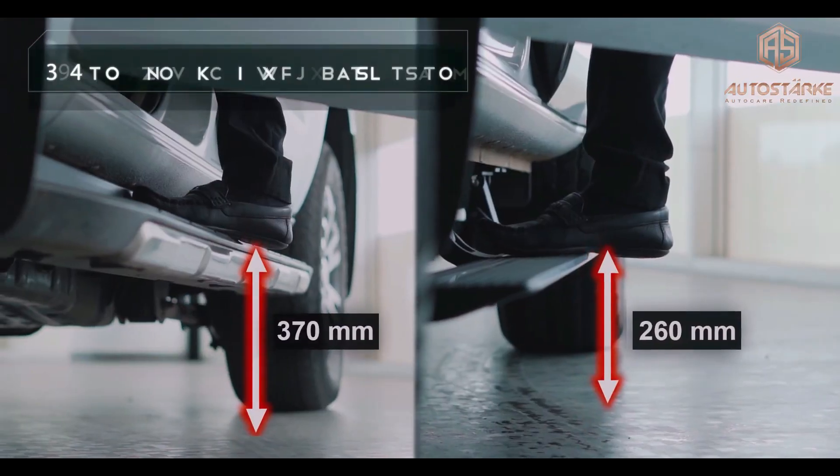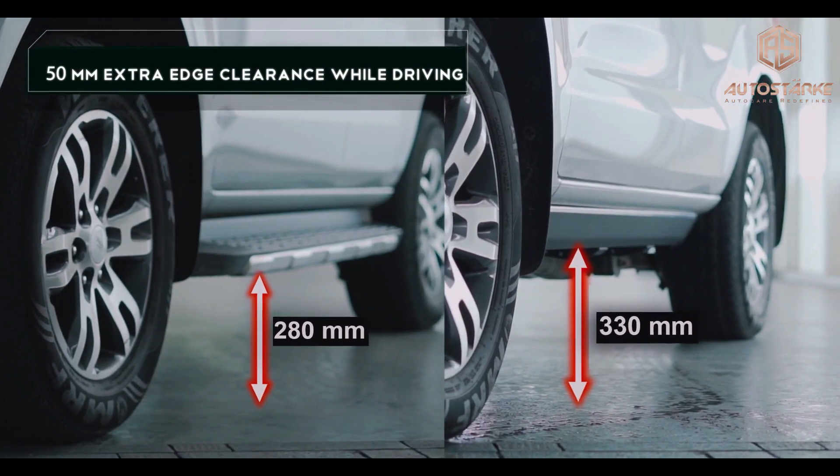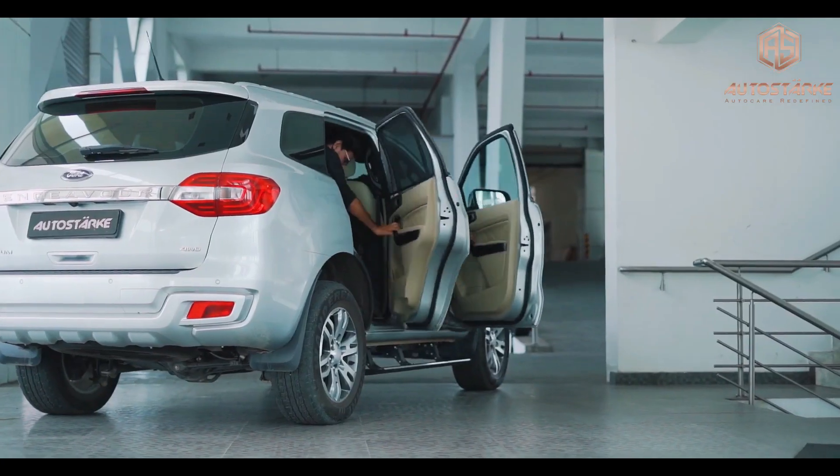Operating them is effortless — the steps extend upon door opening and retract when you close it. Furthermore, they can withstand an impressive 400 kilogram load.